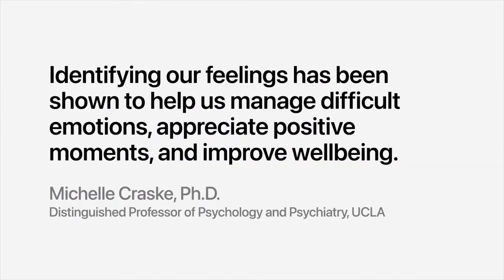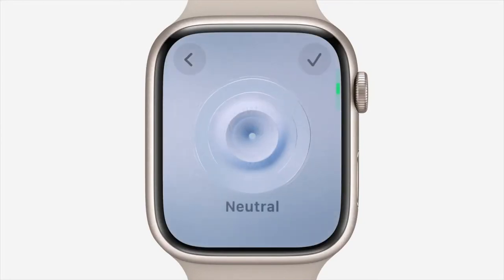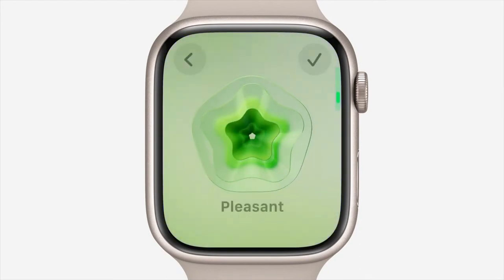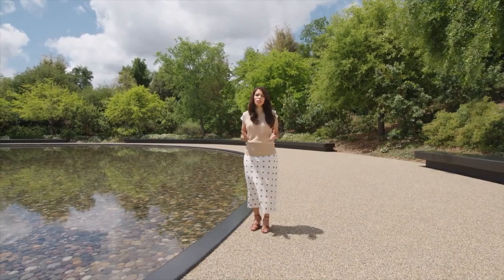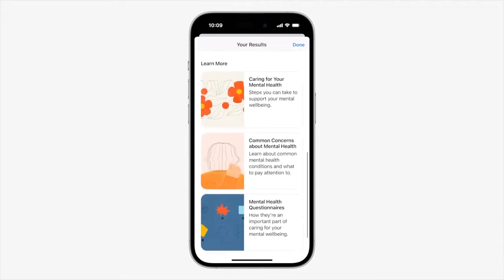Identifying our feelings has been shown to help manage difficult emotions, appreciate positive moments, and improve well-being. You'll now be able to log your momentary emotion and daily mood in a discreet and convenient way from the Mindfulness app in watchOS 10. You can use the digital crown to scroll through engaging multi-dimensional shapes and choose how you're feeling, helping you understand if you should talk to someone.